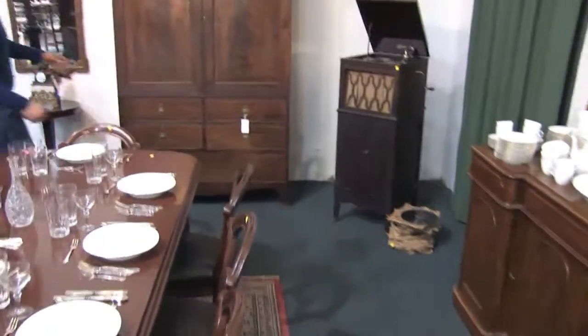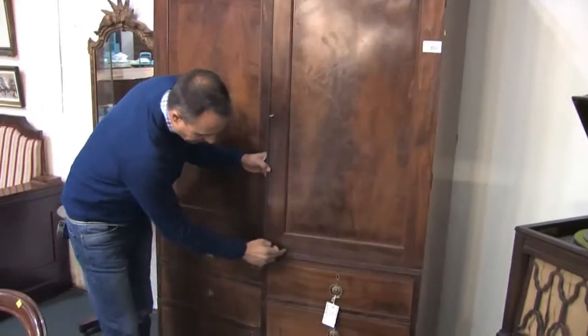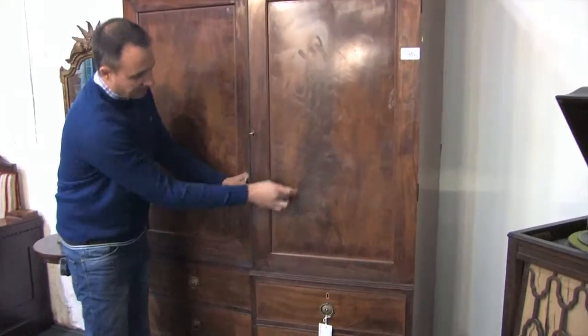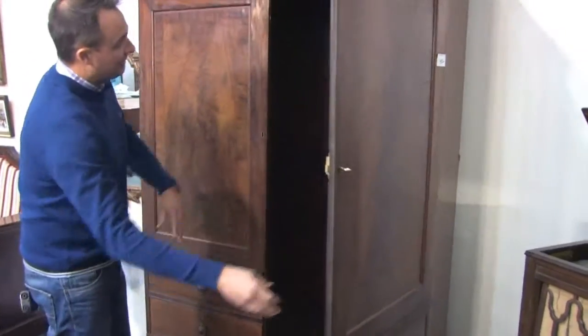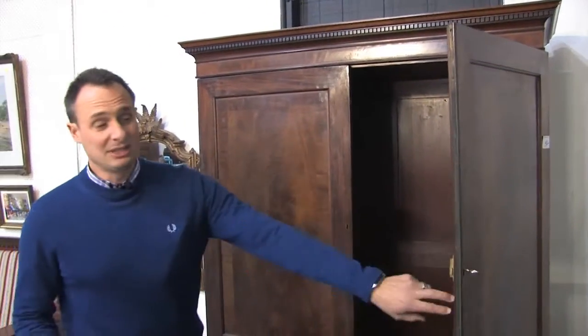This is quite interesting — a gentleman's dressing chest. On the front here, lovely little detail. It's in the Regency style, mahogany, lovely flaming through the top, fake drawers there, lovely hanging space. Just needs a brass bar to go across the top. This is really, really nice.